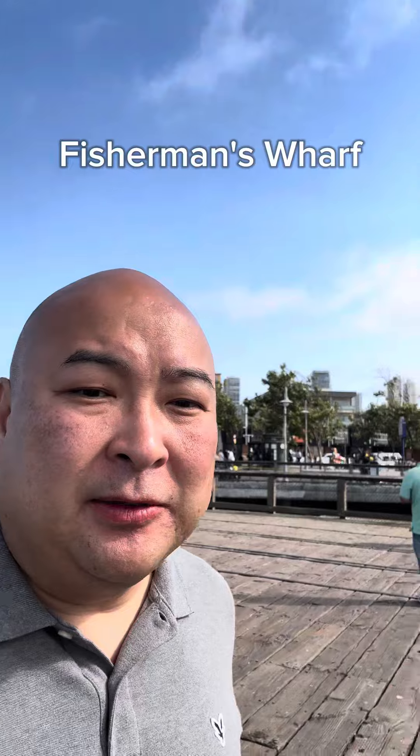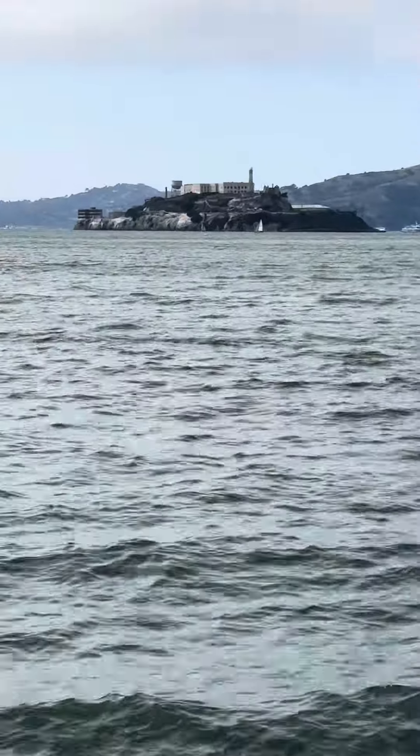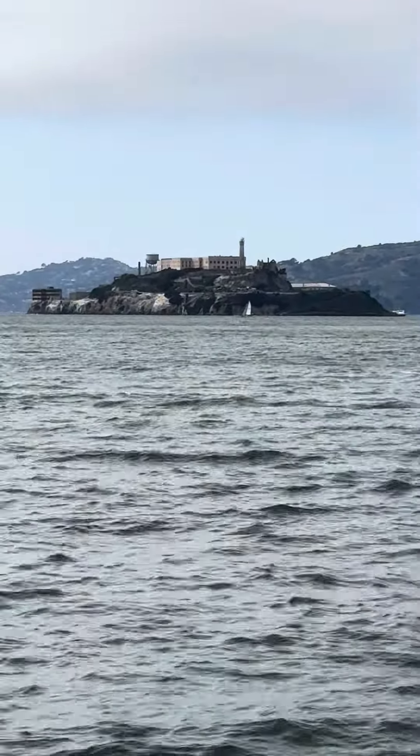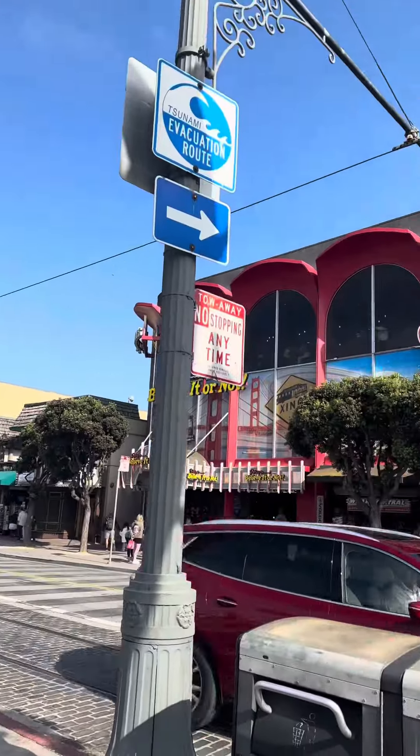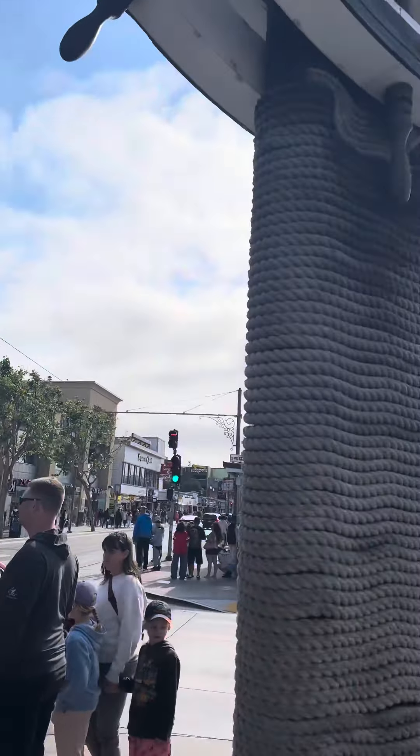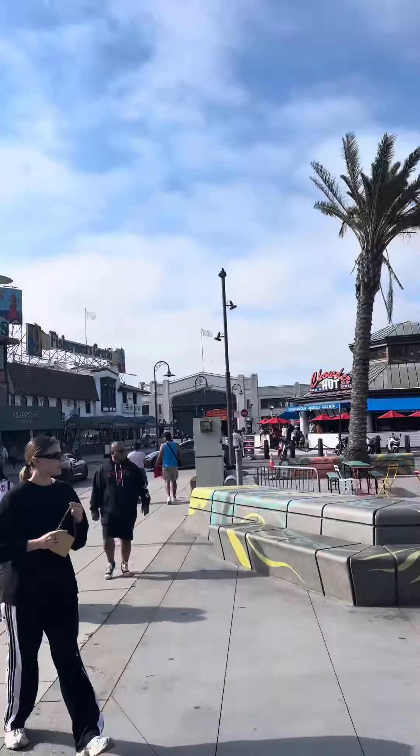Off to Fisherman's Wharf. I made it to Fisherman's Wharf and I'm kind of already done. The only thing I wanted to see was Alcatraz, and I can confirm this is a tourist trap and I am done. There's a lot of shops and places to eat, but I wasn't feeling it, so I'm just going to walk back the long way up the hill. So much for my touristy video of San Francisco. I'll see you next time. Tony Koo, out.